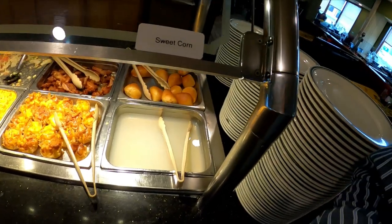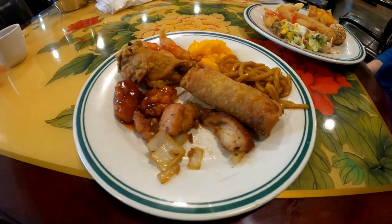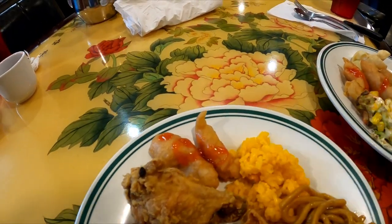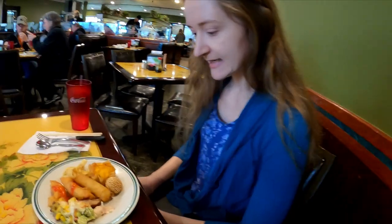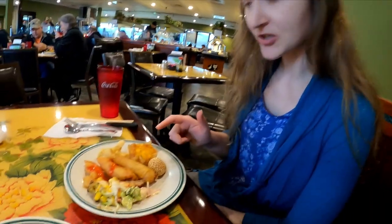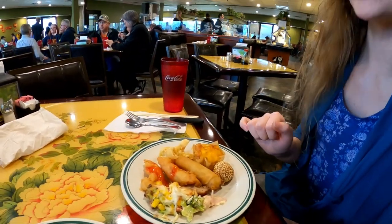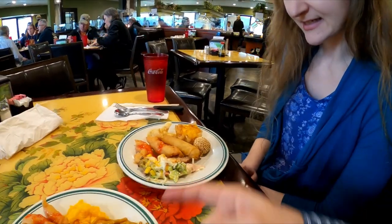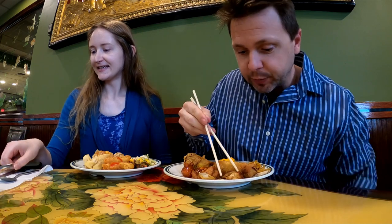Back with plate number two: I've got pork egg roll, peanut chicken — curious to try that — general Tso's chicken, pepper chicken, chicken wing, sweet and sour chicken, fried rice, and lo mein. Becky went with a sesame ball, custard, egg rolls, sweet and sour chicken, crab rangoon, and the veggie roll.